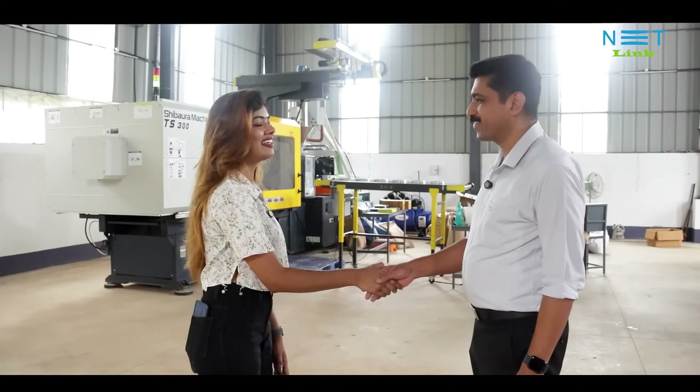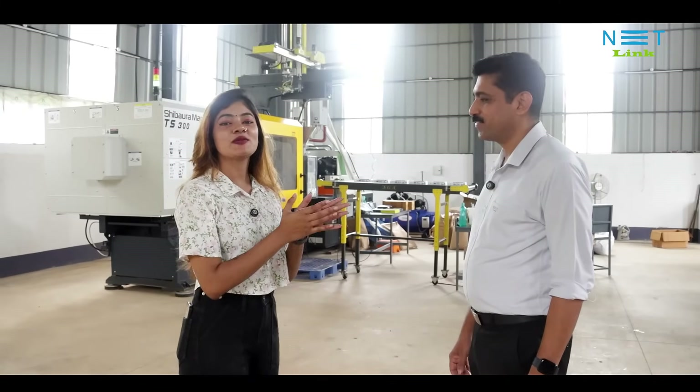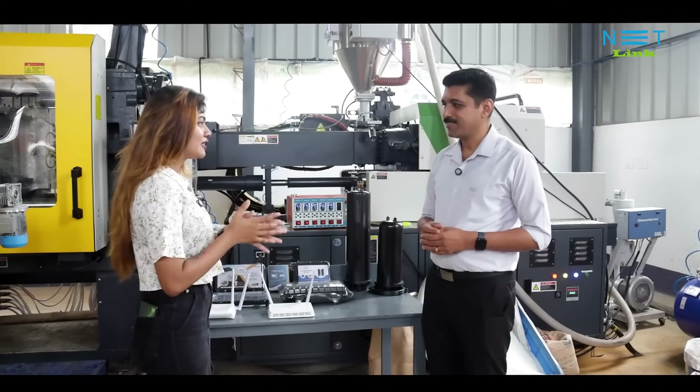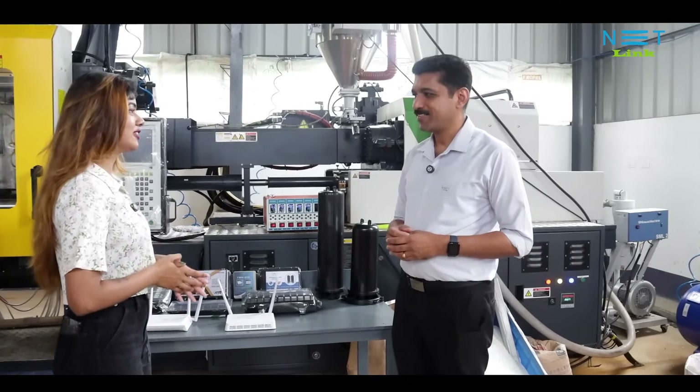Good morning, sir. Good morning. As you guys know, this is Mr. Psycho Bomber, CEO of Netlink. Welcome to Netlink, one of the factories in Kerala. Sir, to begin with, can we let our customers know what all products are manufactured in our unit?